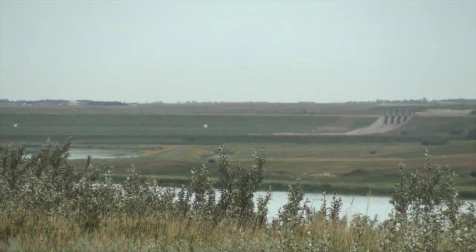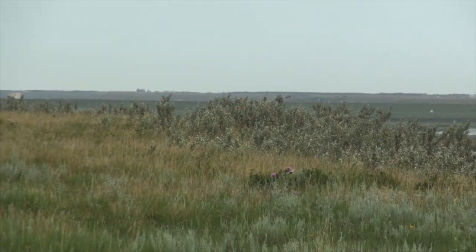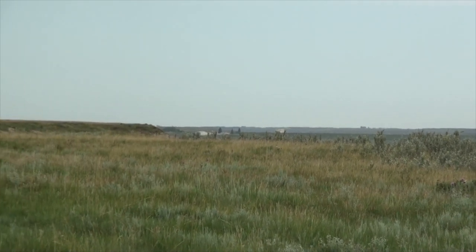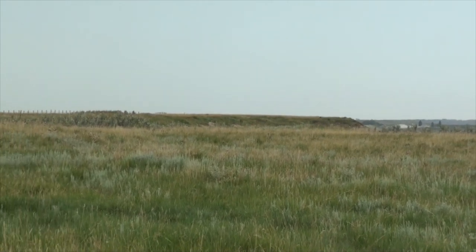There's the Rafferty Dam right there. The Souris River was a spillway for Glacial Lake Regina and associated waters, sending them down into the Gulf of Mexico via the Missouri system.